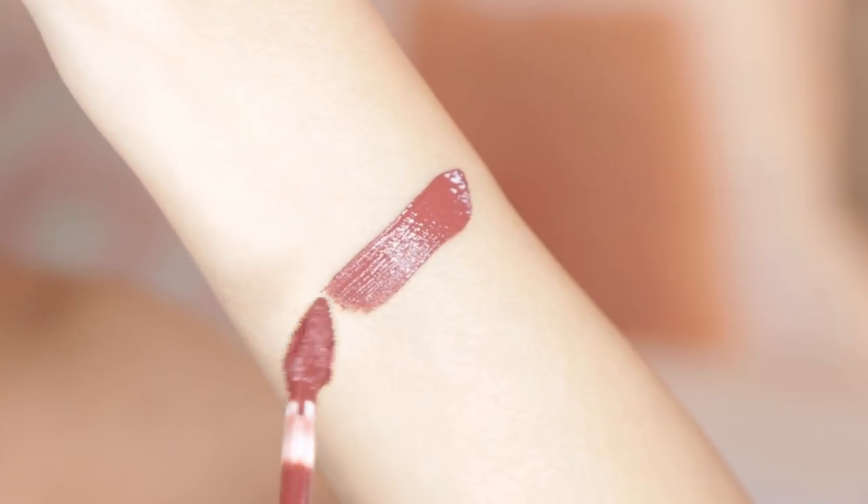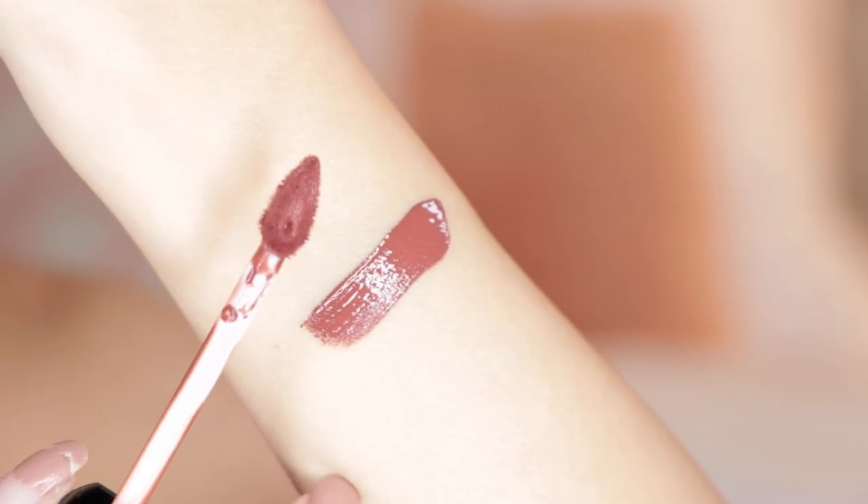I'm going to swatch all 12 colors on my lip and hand so you can see the true color of each shade, going by each shade number. The first shade is Shakedown — I love this shade. It's one I gravitate towards. It's a very warm, rich terracotta brownie rose color.